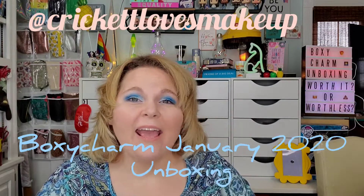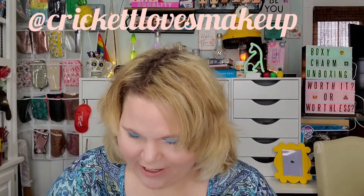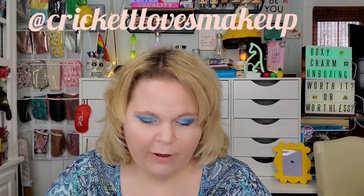Hey y'all! This is Cricut and she's over here somewhere. She's on the phone, looking up some information for me. Anyway, that's my beautiful daughter in the background in case you're wondering.